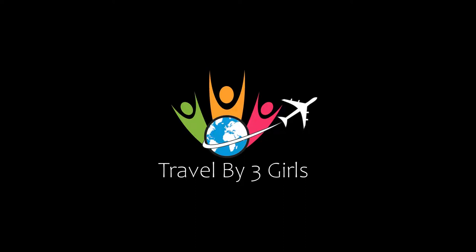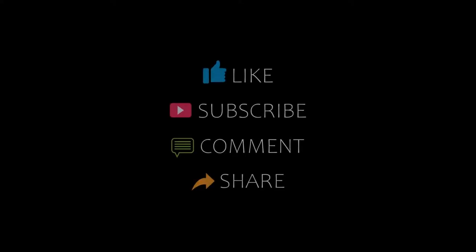Dear guys, welcome back to my YouTube channel. You are watching a new video of top-ranked Manjir hotels. Please subscribe to my channel and don't forget to like, share, and comment. Let's start the video.